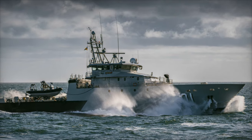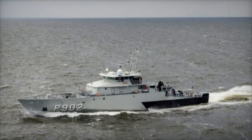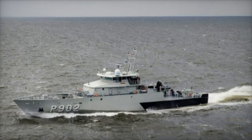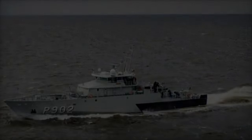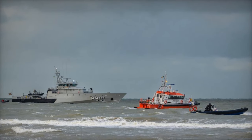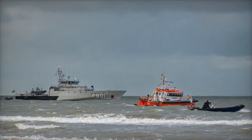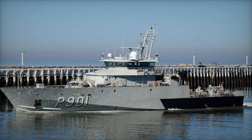The new vessel will be built by the French shipyard Socarinam, known for its expertise in constructing specialized ships for naval operations. Socarinam has delivered over 300 vessels, including the Ready Duty Ships (RDS), which are critical for coastal operations and rapid intervention. With more than six decades of experience, Socarinam continues to play a pivotal role in enhancing the Belgian Navy's fleet.